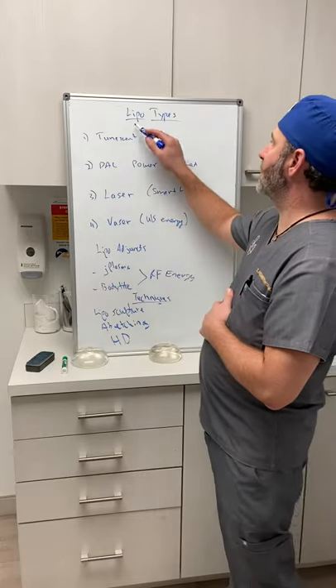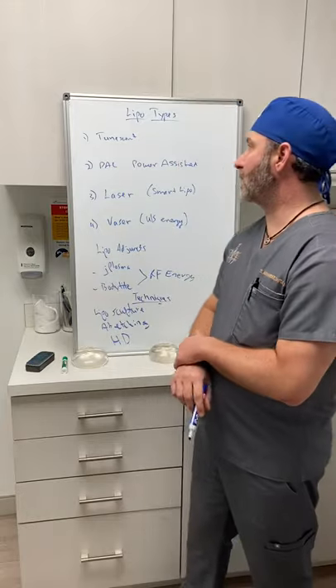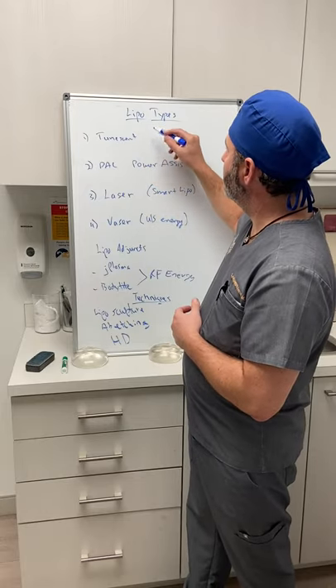The first thing I want to talk about are the different types of liposuction. The most bare-bones technique is what people call tumescent lipo. All lipo nowadays is tumescent lipo — the first step to any lipo procedure is actually instilling that tumescent fluid.